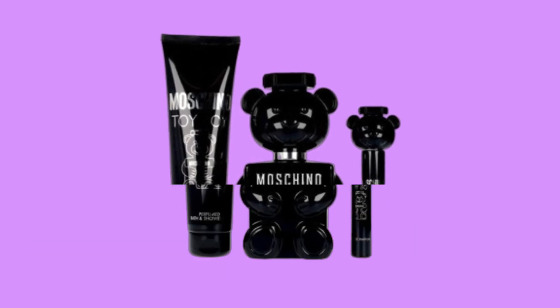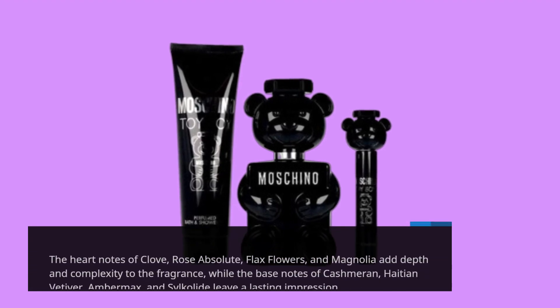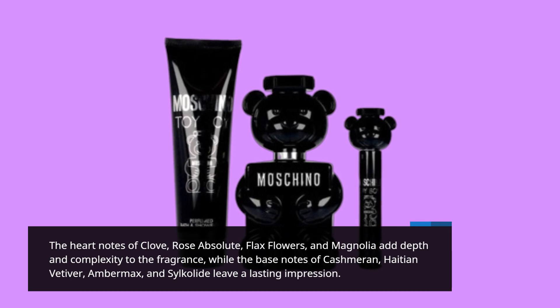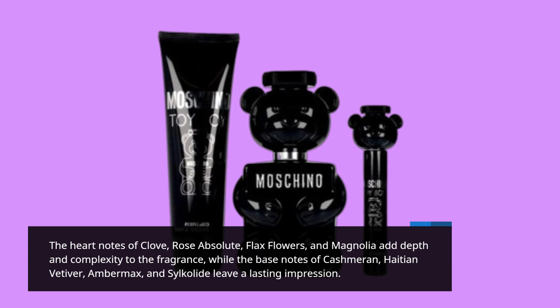But it doesn't stop there. The heart notes of Clove, Rose Absolute, Flax Flowers, and Magnolia add depth and complexity to the fragrance, while the base notes of Kashmirin, Haitian Vetiver, Amber Max, and Silcolide leave a lasting impression.